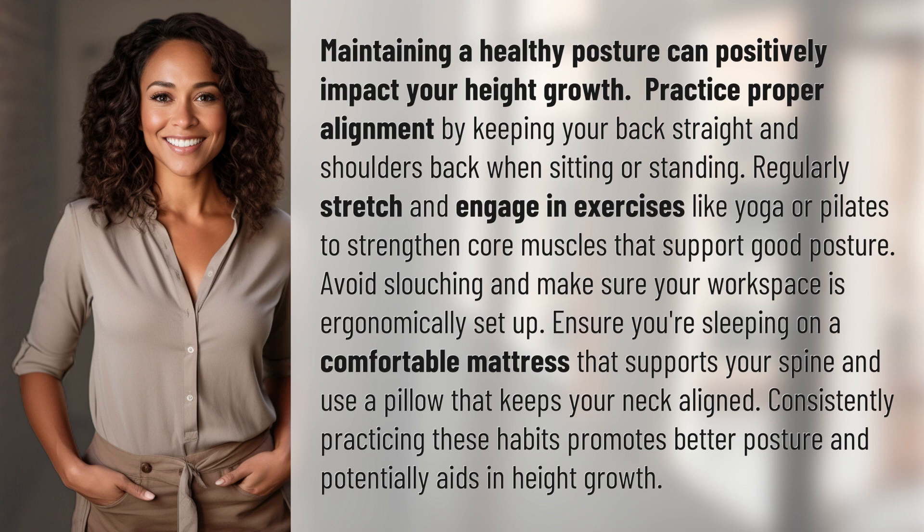Avoid slouching and make sure your workspace is ergonomically set up. Ensure you're sleeping on a comfortable mattress that supports your spine and use a pillow that keeps your neck aligned. Consistently practicing these habits promotes better posture and potentially aids in height growth.